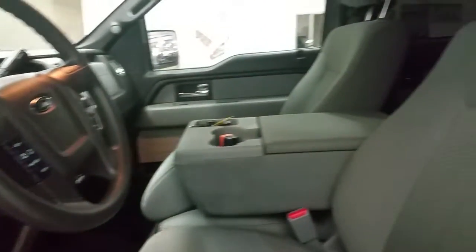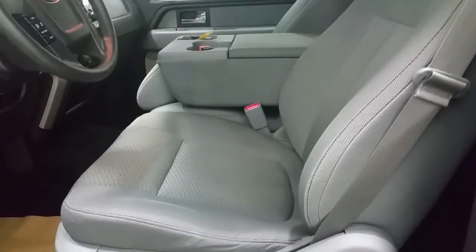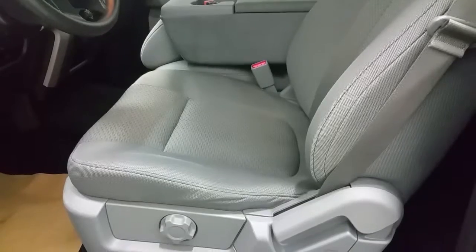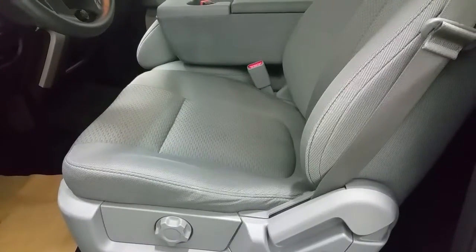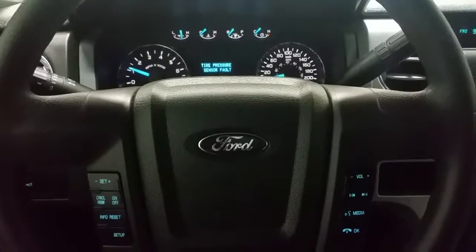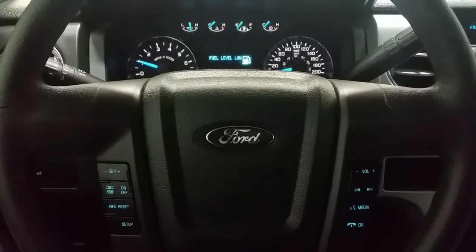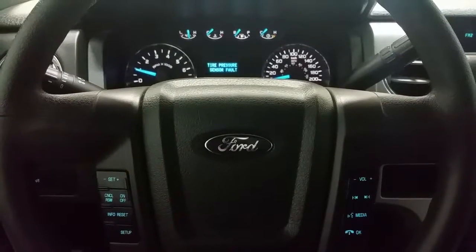This truck offers cloth seats for six passengers, or five if in the folded stowed position, lumbar support, and a manual adjusting seat. On the face of the steering wheel, we have controls for the cruise control and info center, which brings up any important messages in the display.